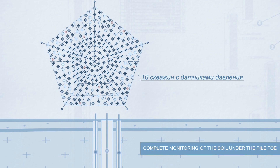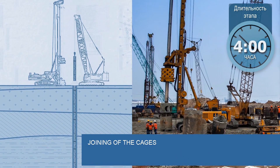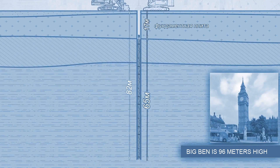Pressure sensors are also installed in individual boreholes between the piles, which allows monitoring the state of the soil throughout the whole pile field. When the cage is lowered into the borehole, its sections are joined one on top of the other. The height of the assembled structure is 82 meters.